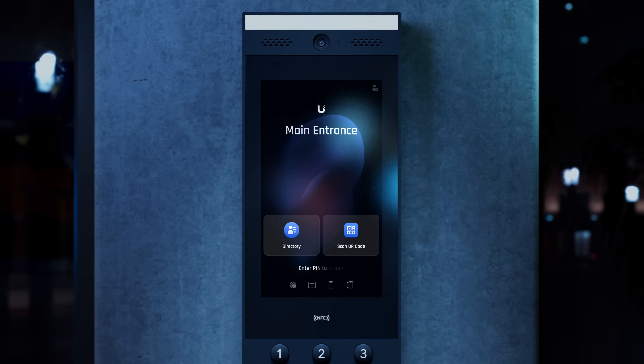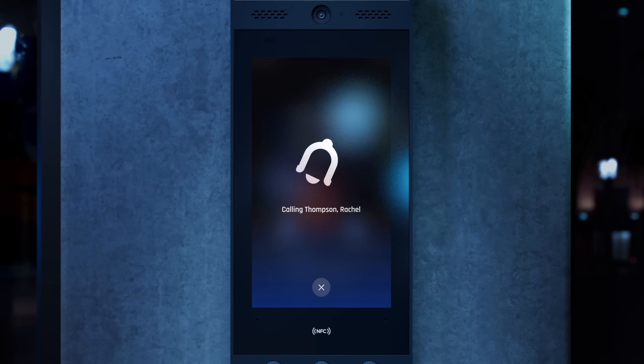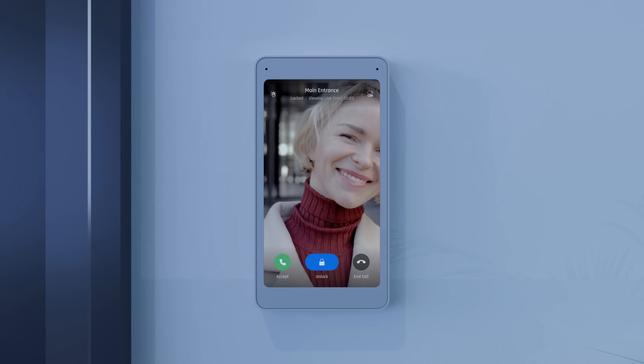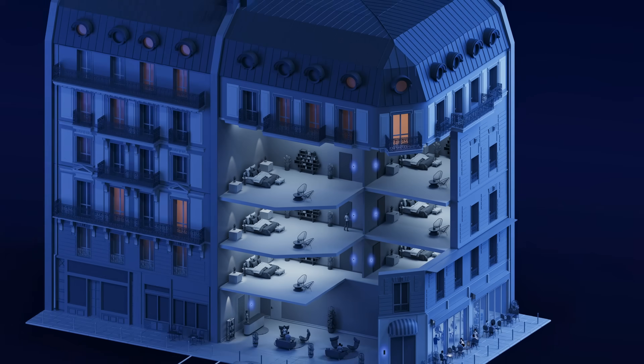For visitors, Intercom offers an intuitive directory that can be fully customized within UniFi Access. Building occupants can see visitors through viewers installed in each unit, ensuring secure and convenient access, even in large-scale deployments.